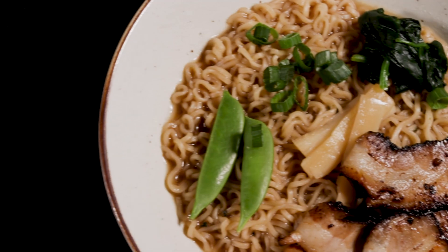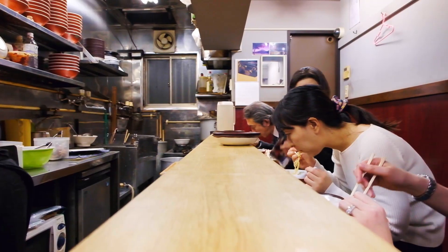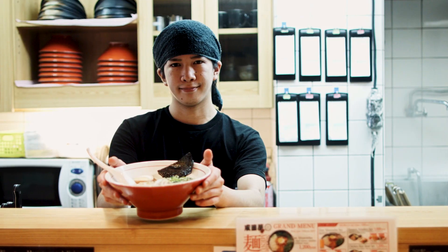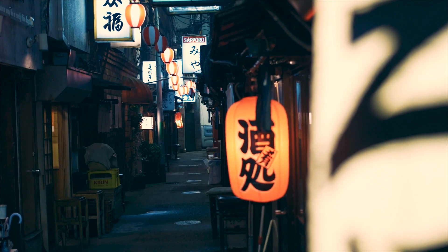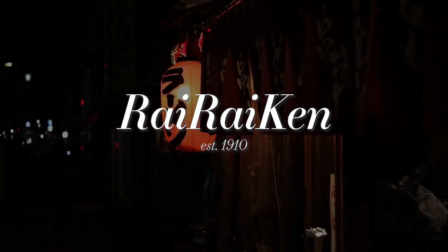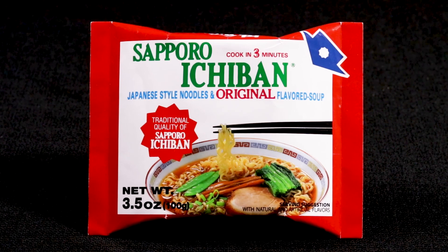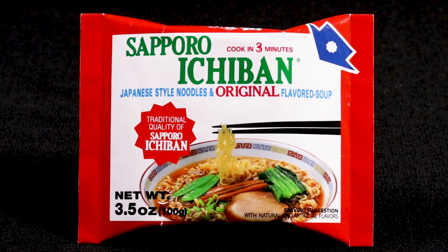Shoyu ramen is what many Japanese people think of when they hear ramen. If you go to a restaurant and they only serve ramen, it is very likely that you'll be served shoyu ramen when you order it. In fact, in 1910, when the first ramen shop opened, it served shoyu ramen. The shop was called Rairai Ken, and it popularized the flavor in the Tokyo area. That's why, when Sapporo Ichiban was first starting out, we turned to shoyu for our signature, original flavored ramen.